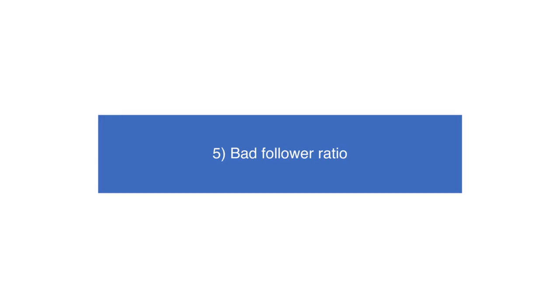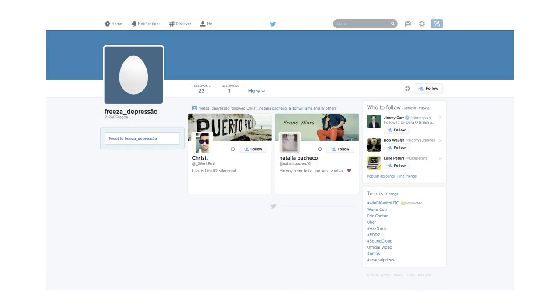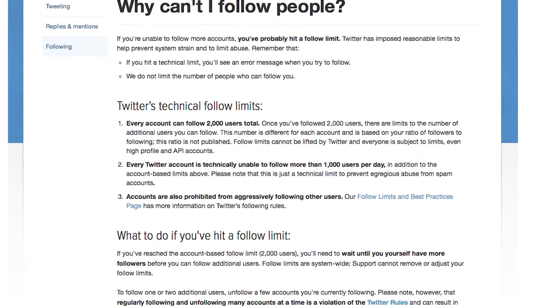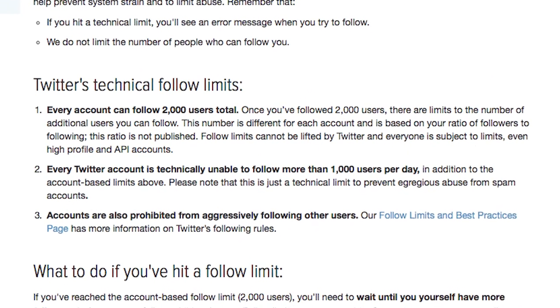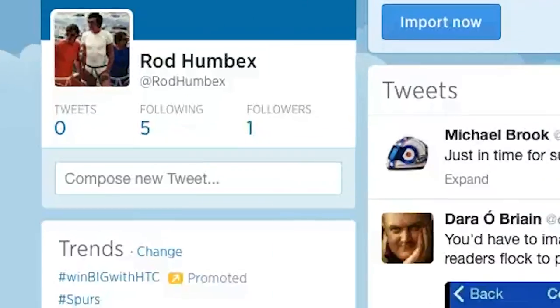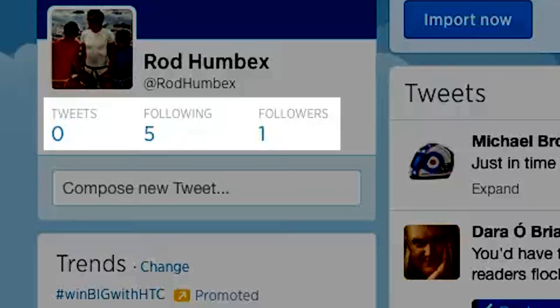Tip 5: Bad Follower Ratio. If a Twitter user follows thousands of people but is only followed by a few, avoid them. Twitter caps the number of users you can follow at 2,000 for new users, but fake profiles will often follow as many users as possible in the hope they follow back. Be extra cautious of users with only a few followers, and if you're unsure, read through their timeline for clues.